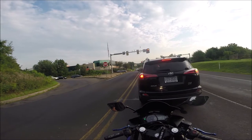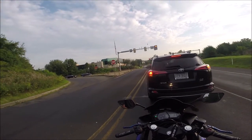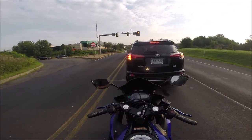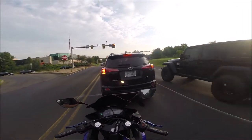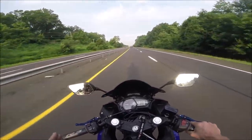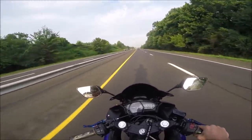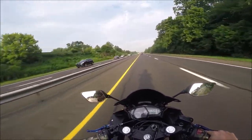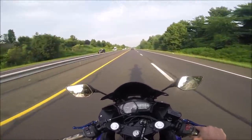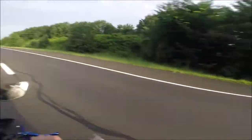I also have the integrated taillight from TST Industries — it looks beautiful. I'm definitely going to do a video on all these mods together so you can see them up close and see exactly how they fit. Sorry for the wind, I know it's terrible and I'm trying to figure out ways to fix it. I'm thinking about getting a chin curtain for my helmet to try and block off the wind a little bit.